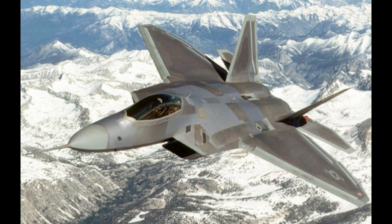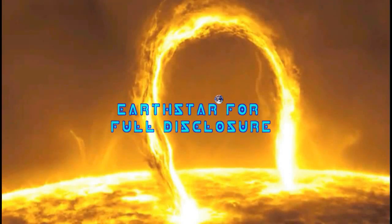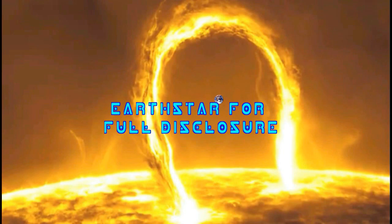Number 1: F-22 Raptor. The Lockheed Martin F-22 Raptor tops our list of the top 10 fighter jets in the world. It is super stealthy and virtually invisible to radar. The F-22 is an extremely advanced twin-engine aircraft with super maneuverability, inducted into the U.S. Air Force in 2005. Thank you for watching — please share, subscribe, and give us a thumbs up if you liked the video. Your support is greatly appreciated.